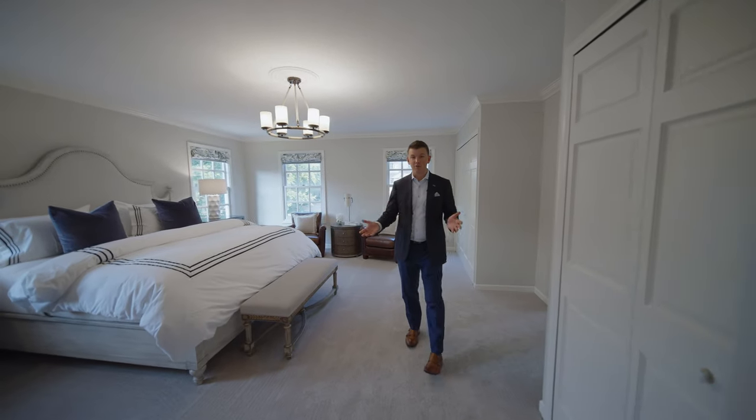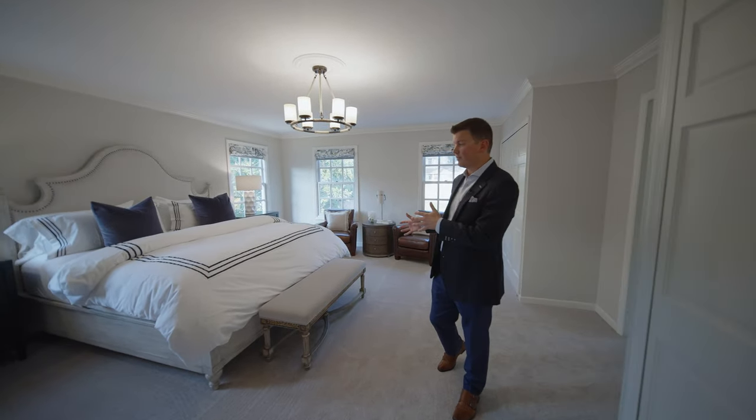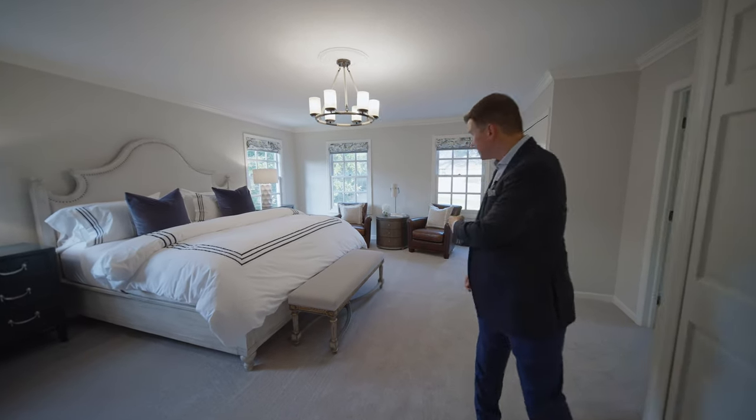Another feature of this home is the owner's suite. Spacious, large enough for your king size bed, your furniture, and a great seating area.